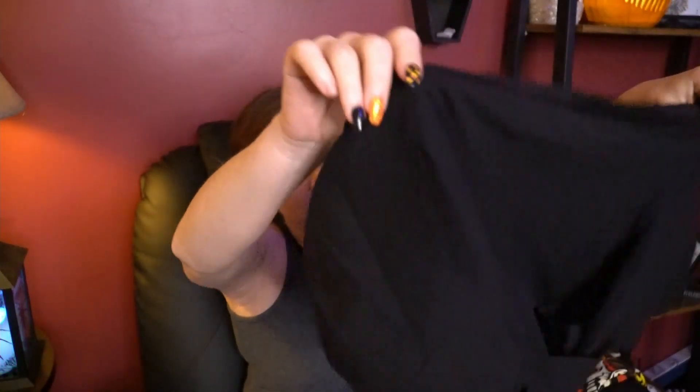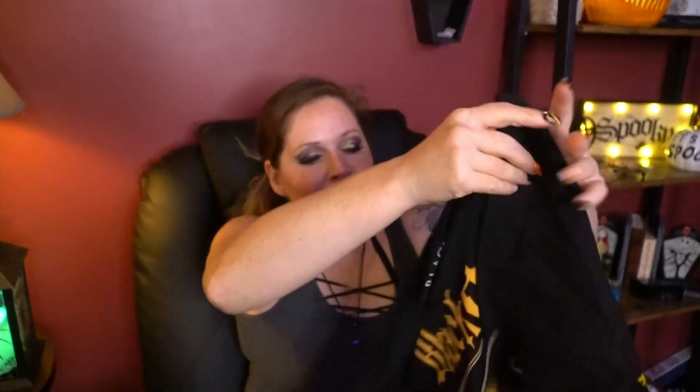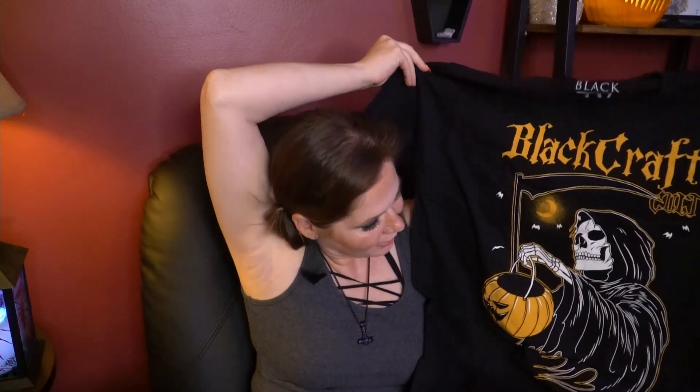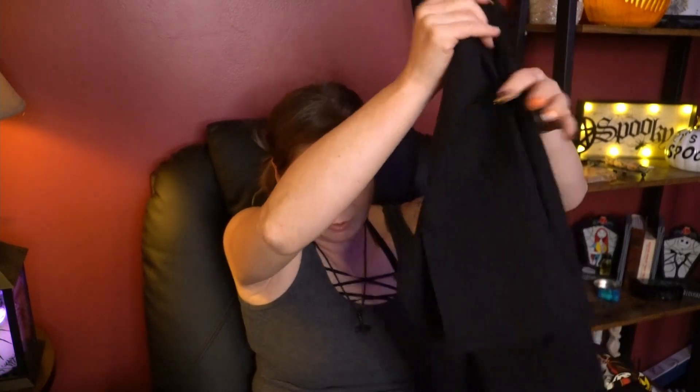I love wearing t-shirts, I am totally a t-shirt person. I used to be really into being fancy all the time but now it's t-shirts, shorts, working my butt off. I like this too — it's the Grim Reaper with a little tiny Halloween bucket going to get their candy. This is really cute, I like it a lot.